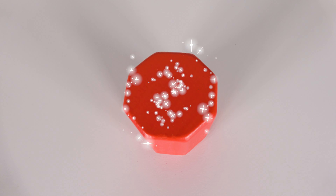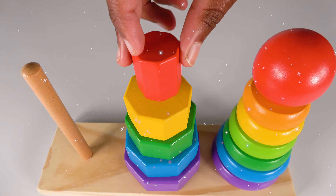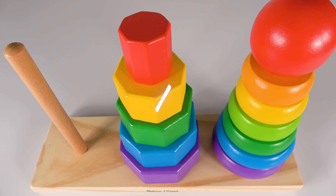And this is the red octagon. The red octagon will go on the top. There are one, two, three, four, five octagons. Wow, you've learned colors and counting with these octagons.